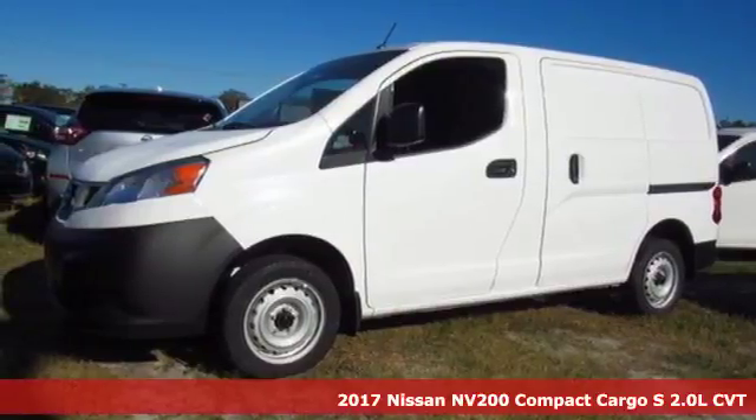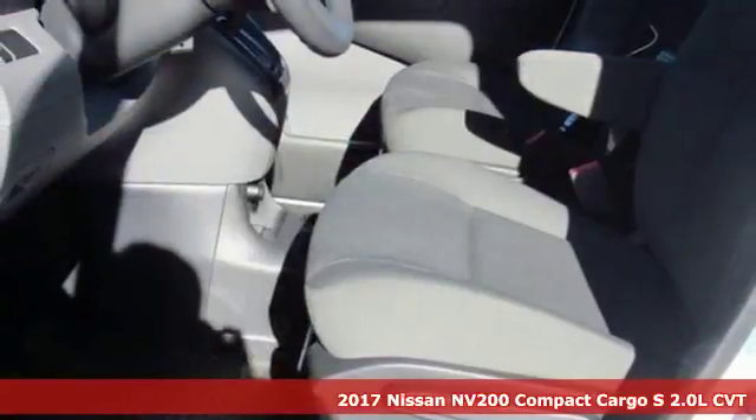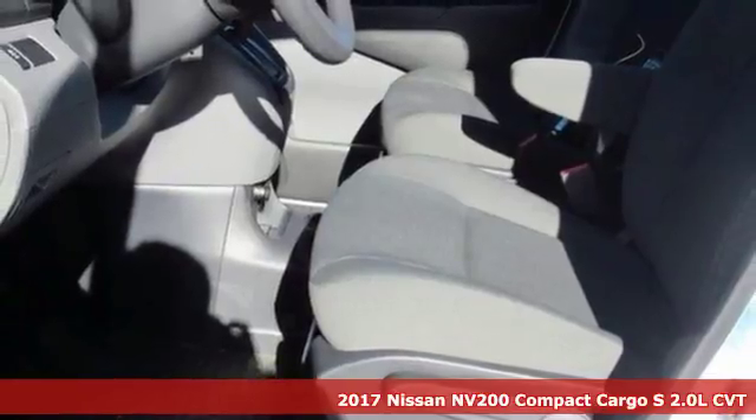It's a 2017 Nissan NV200 Compact Cargo. Nissan built for the human race.